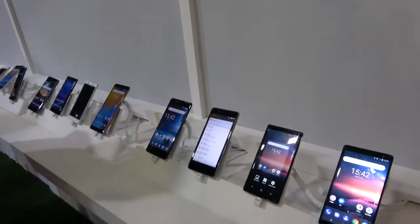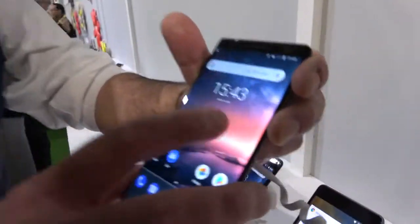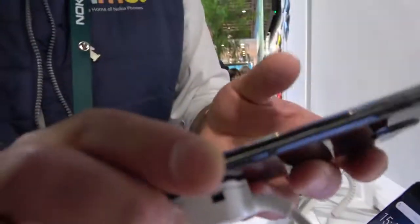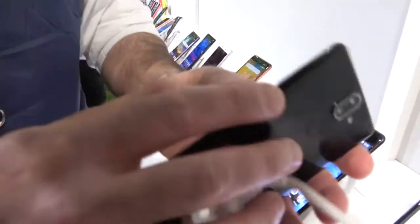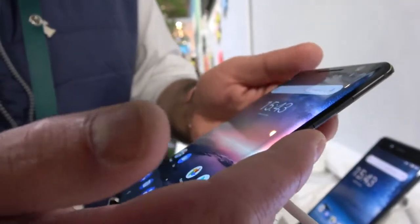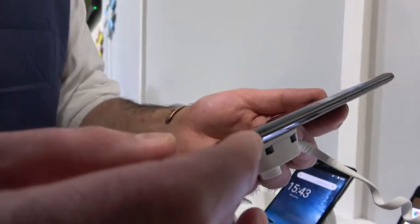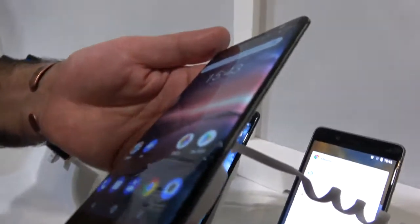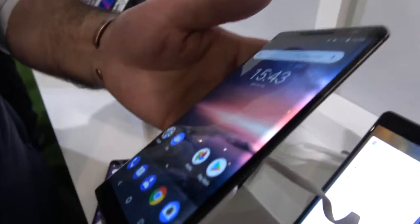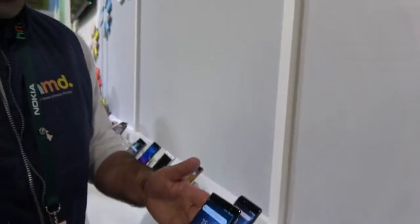The new Nokia 8 is the Nokia 8 Sirocco, with quartered bezels and an edge-to-edge design. It has a 12 and 13 megapixel camera, wide angle, and a 5 megapixel wide-angle front camera. It's a 5.5-inch screen with Gorilla Glass 5, and a stainless steel chassis which is two and a half times stronger than 6000 series aluminium.